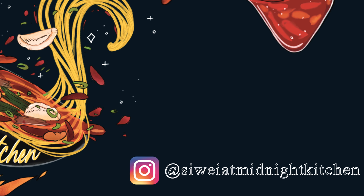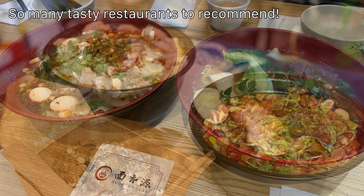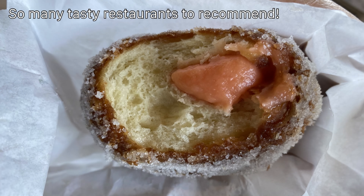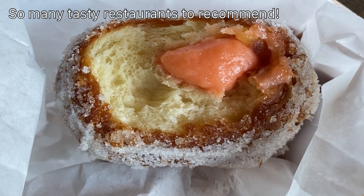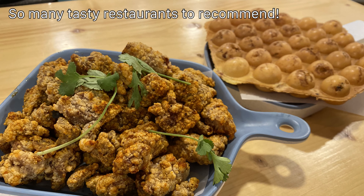Hello, welcome back to Midnight Kitchen. Today we're going to be talking about some local Chinese favorites — what do we love to eat as locals. This is probably not a surprise or secret, but I love eating out.